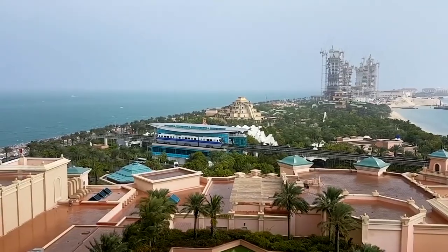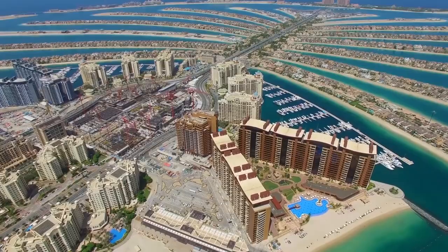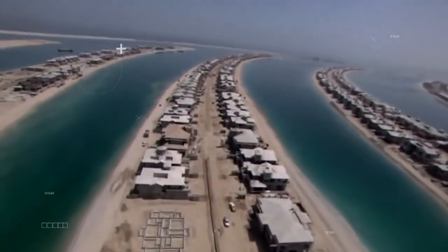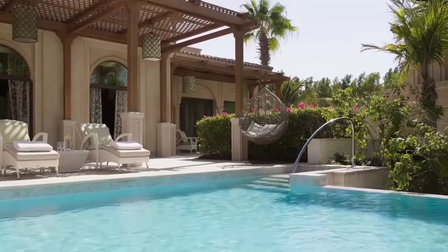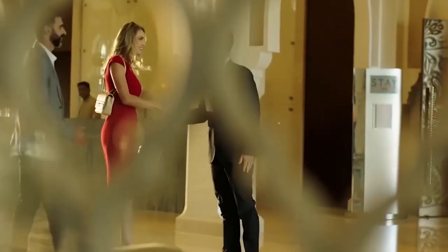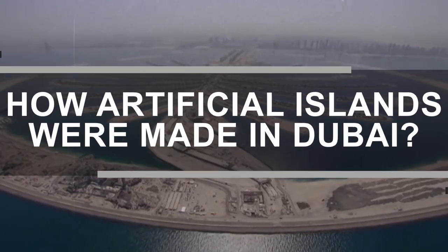One of the largest achievements in the UAE is the man-made islands in Dubai. With luxurious hotels, wild aquariums, and dream beaches, these archipelagos are tourist spots unlike any other. A hallmark of the city's progress and beauty, these islands in Dubai are a highlight in both the city's growing property market as well as the tourism industry of the Emirate. In this video, we're going to discuss how artificial islands were made in Dubai.